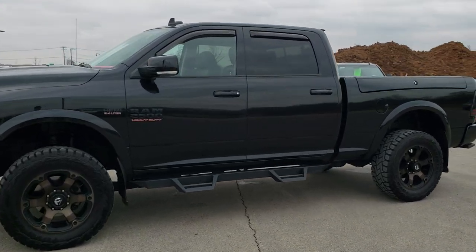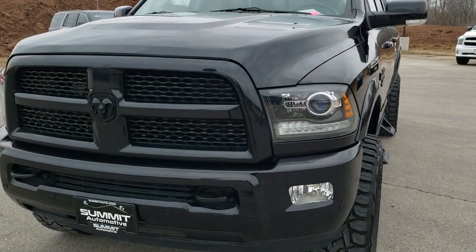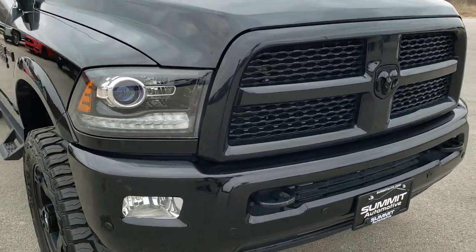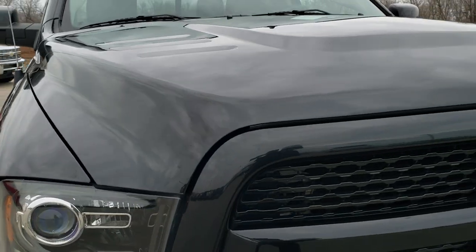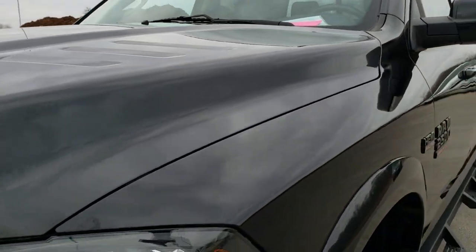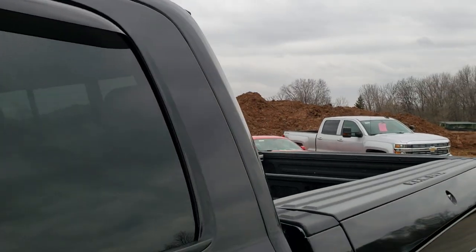This is stock number 10491. We are here at Summit Automotive in Fond du Lac, Wisconsin, your new and used heavy duty truck and Ram headquarters. Today we are checking out this super clean 2017 Ram 2500 Crew Cab short box with the Ram box on it. This truck has the 6.4 liter V8 Hemi motor. It has been fully safetied and inspected by our service shop, has a fresh oil and filter change. All the fluids have been checked and topped off and this truck is 100% ready to go.